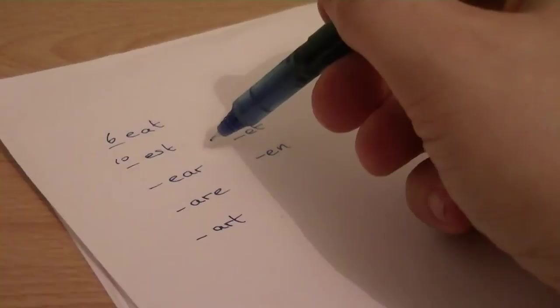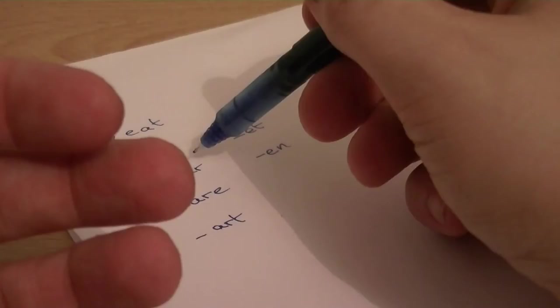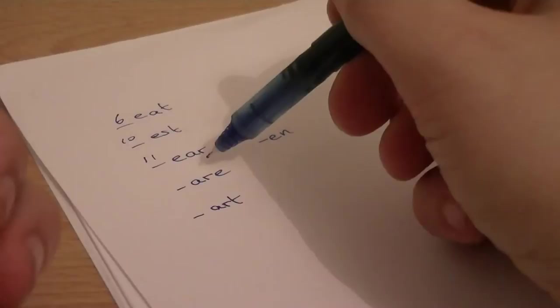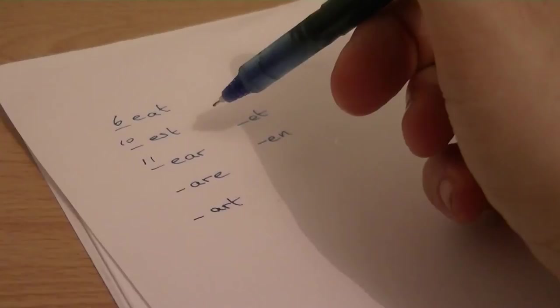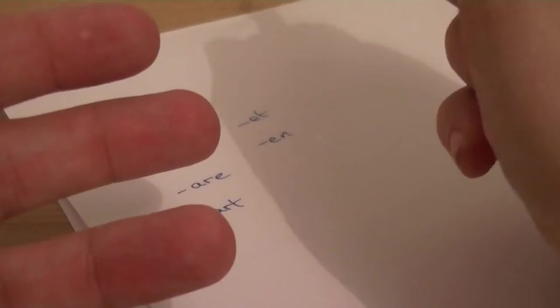For ARE (spelled A-R-E): you've got BEAR, CARE — you could say a Care Bear, you mix the two together. DEAR, FEAR, HEAR, PEAR, REAR, TEAR, WHERE. If you don't know if a word is a word, that's where you look it up in the dictionary. If it is a word, let me know down below.